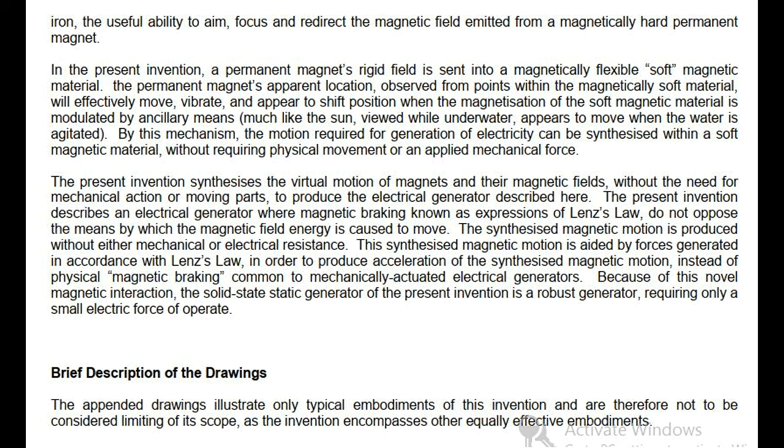The present invention synthesizes the virtual motion of magnets and their magnetic fields, without the need for mechanical action or moving parts, to produce the electrical generator described here. This invention describes an electrical generator where magnetic braking — known as expressions of Lenz's law — does not oppose the means by which the magnetic field energy is caused to move. The synthesized magnetic motion is produced without either mechanical or electrical resistance, and is aided by forces generated in accordance with Lenz's law, producing acceleration of the synthesized magnetic motion instead of physical magnetic braking. Because of this novel magnetic interaction, the solid-state static generator of the present invention is a robust generator, requiring only a small electric force to operate.